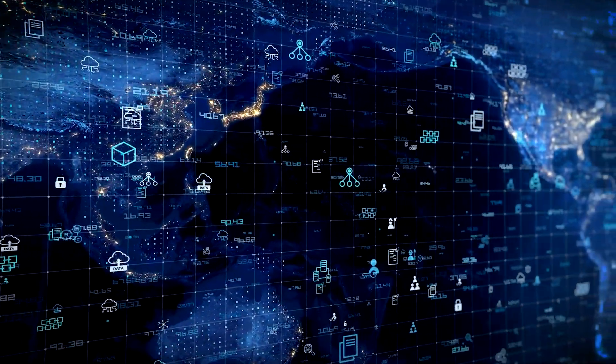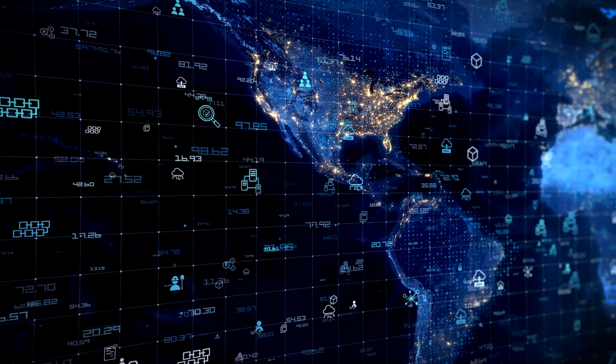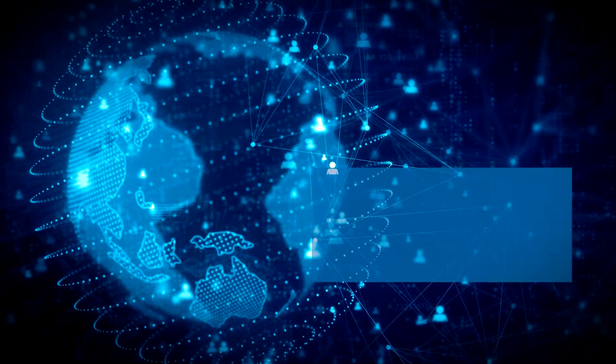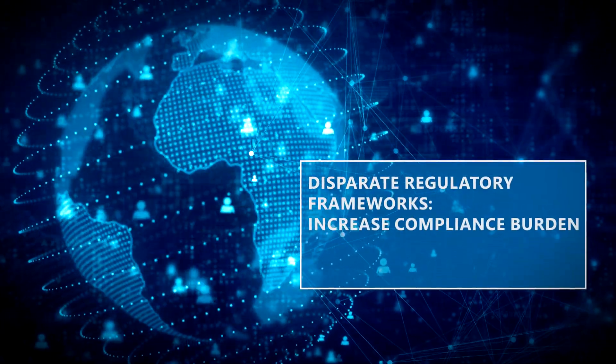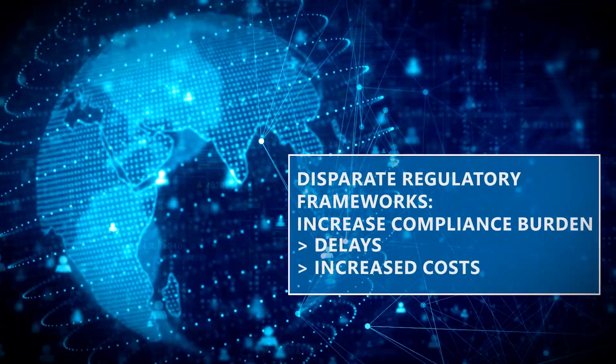Faster, cheaper, and more efficient cross-border payments are key to supporting economic growth, global development, and financial inclusion. Yet, disparate regulatory frameworks across jurisdictions may increase the compliance burden, which can lead to delays and increased costs.